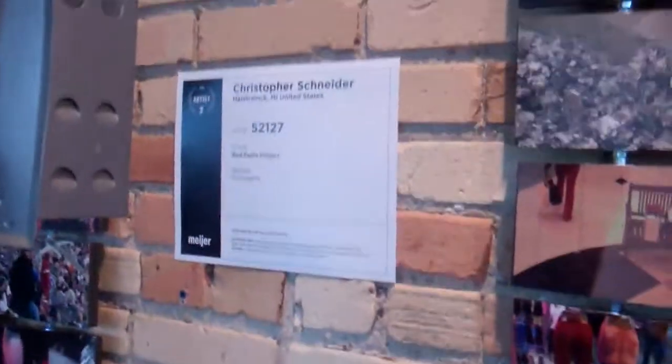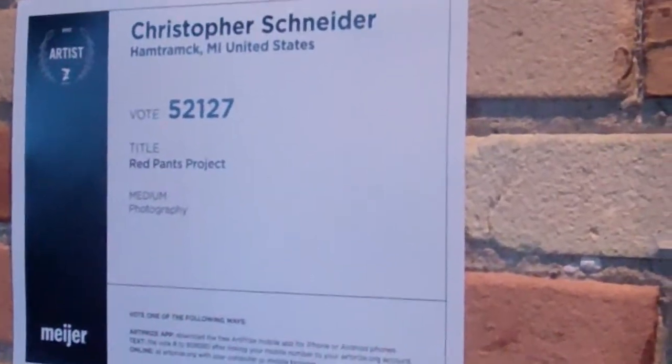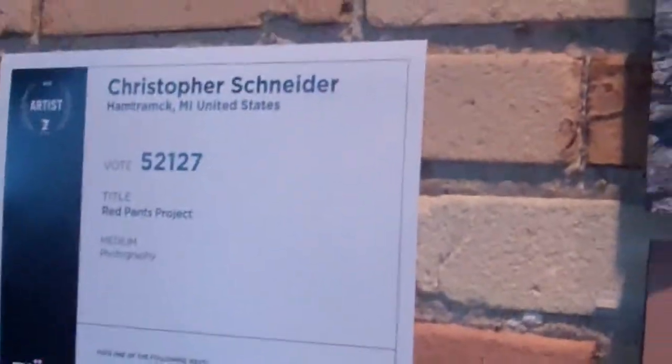Hey guys, here's this picture art. Let me zoom into that. It's by Christopher Snyder of Hamtramck, Michigan in the United States. Let me zoom back out. It's made of pictures.